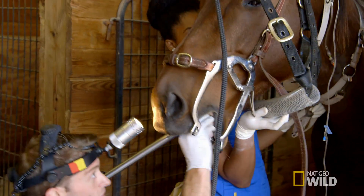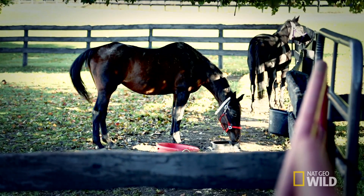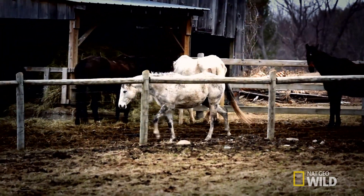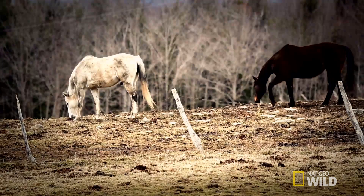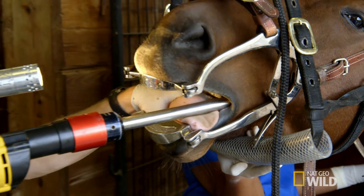A number of these tools are actually exactly the same tools that you would use in human dentistry, but because it's a horse, of course, they're significantly larger. Domestic horses often don't get enough grinding action because of the types of feed they're given. The teeth wear down unevenly, causing hooks and points that can cut the gums and cheeks, causing pain.